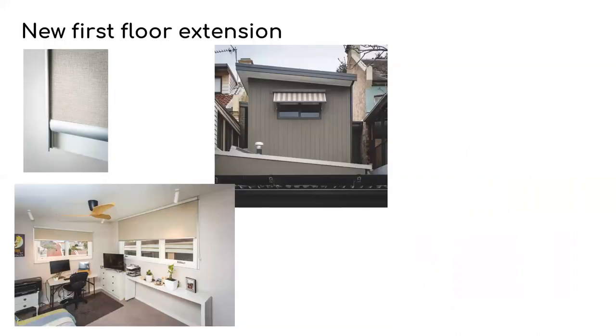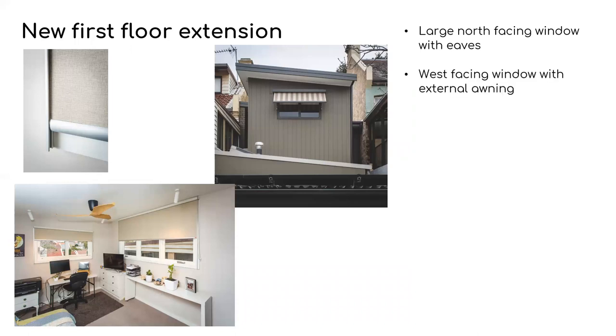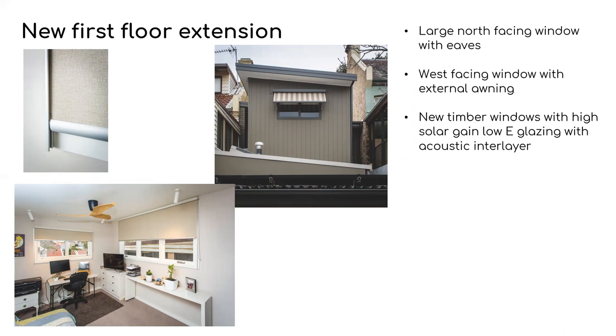The first floor extension is mainly a new bedroom which has a large north-facing window with eaves. There is also a west-facing window fitted with an adjustable external awning. All the new windows are timber with high solar gain low-E glazing with an acoustic interlayer for sound control. They're fitted with internal blinds with side seals, as you can see in the detail photo on the left, so as to minimize heat transfer.